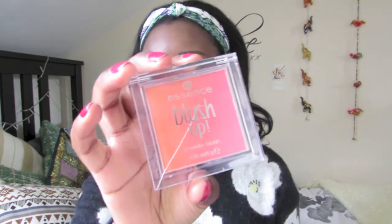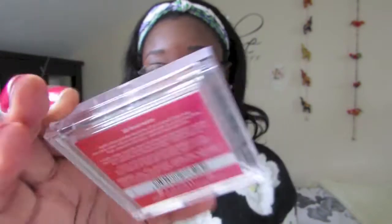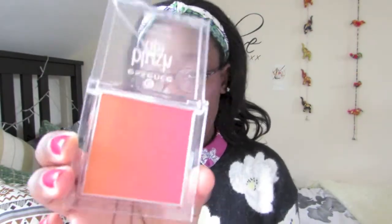Next I bought some Essence products from Wilkinsons, completely induced by Chloe from Glitter a Little. I watched one of her hauls and her showing the products really made me want to go and get some Essence products. The first thing I got was the Essence Blush Up Powder Blush in the shade Heat Wave. It's just the most gorgeous gradient effect from a pinky colour to a peachy coral — so gorgeous and great for summer.